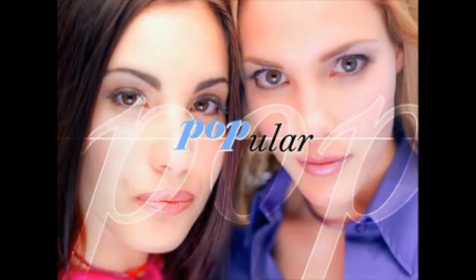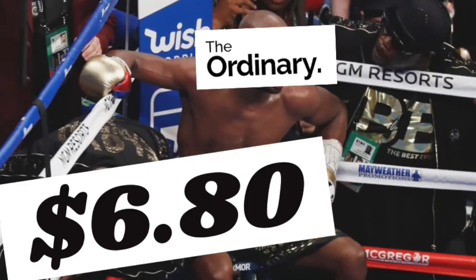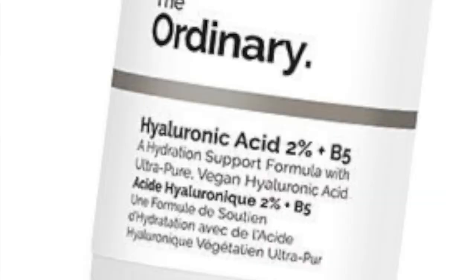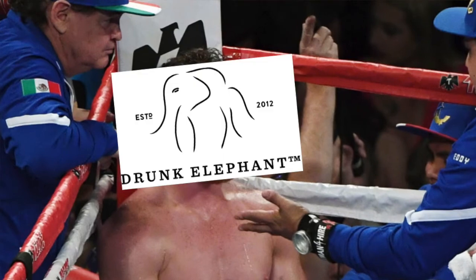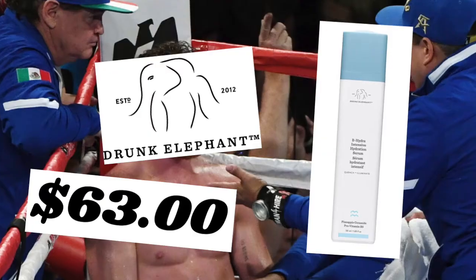Let's look at an example. We're going to take one product from The Ordinary and compare it to a similar product from another super popular brand at the moment — Drunk Elephant. Disclaimer: this is really no hate towards Drunk Elephant, it's all just fun and games, we're just here for a little experiment. In the first corner from The Ordinary, coming in at $6.80, we have the Hyaluronic Acid 2% Plus B5. In the second corner from Drunk Elephant, coming in at $63, we have the B-Hydra Intensive Hydration Serum.